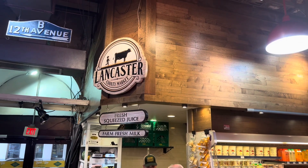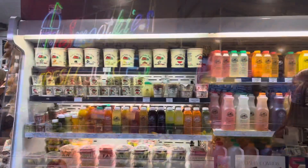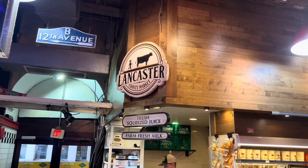I also stopped past my favorite Lancaster cold press juice area. They are a little bit expensive, but I do recommend them. I got the orange mango and the mango raspberry lemonade.